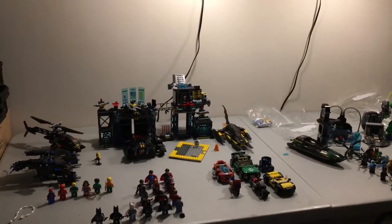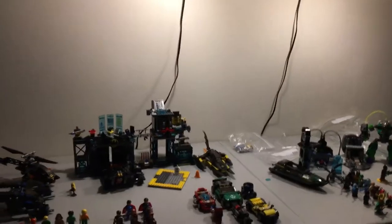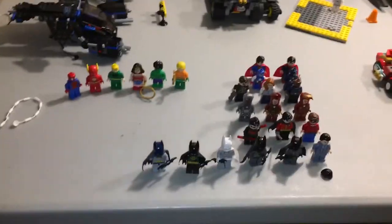Yo, what is up? It's Citroen. That was a cringy intro. Alright, I apologize, but it's Citroen, and today I'm going to be showing you guys my Lego Batman collection.